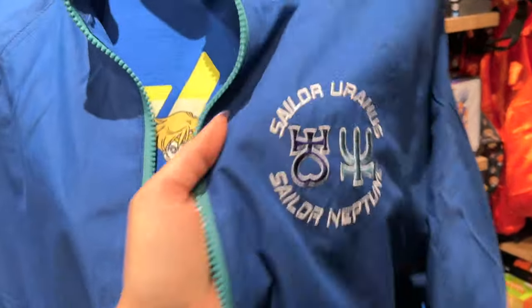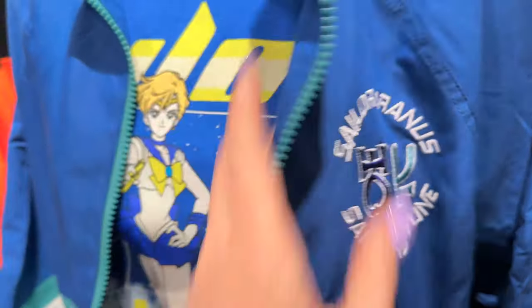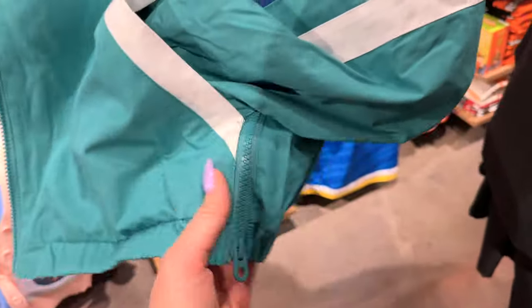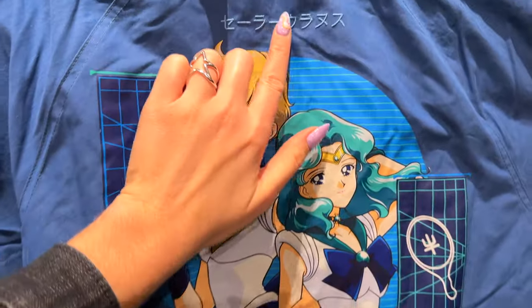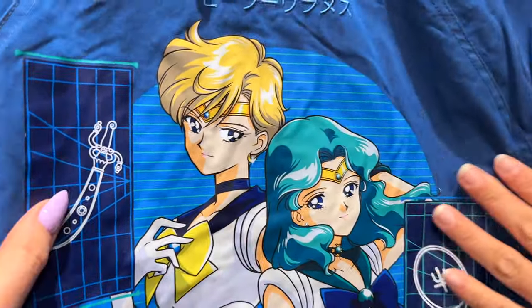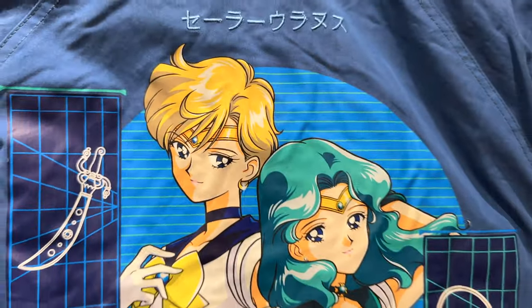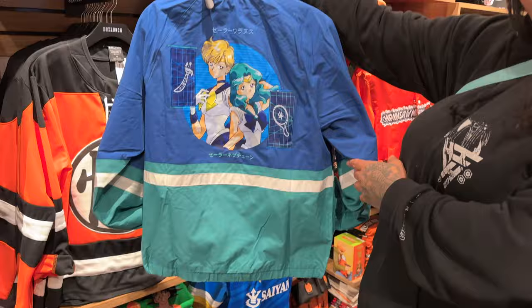The Uranus and Neptune jacket — this is embroidered. This is really good quality, you guys. It looks like this on the inside, there's a pocket, and it's got a nice cotton lining. This part opens up from the bottom if you want a little extra breeze. What's on the back? Ready? Boom — it's so beautiful. This is embroidered on the back. Now this print right here is more of a screen print — it could maybe crack, possibly an iron-on. I'm assuming it says Sailor Uranus and Sailor Neptune right here.